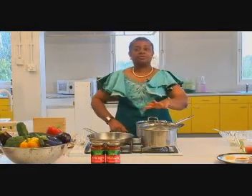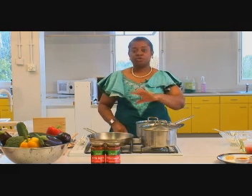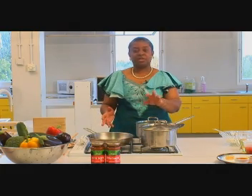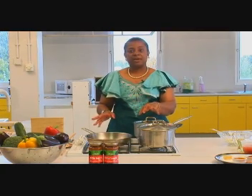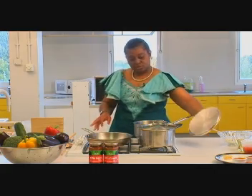While the stew is bubbling away nicely on the back burner, I'm going to show you how to prepare the accompaniment to the Nigerian tomato stew. On this occasion it's going to be white boiled rice with some fried plantains.